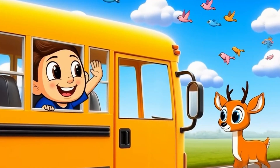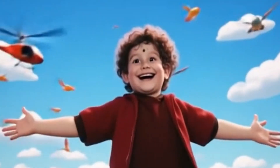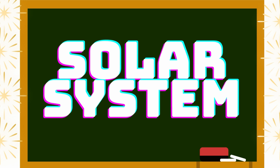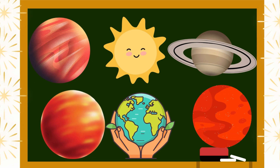Hey cuties, welcome to our channel Sun Kids Move! Let's see the solar system. The solar system has the Sun, and the Sun is too hot.